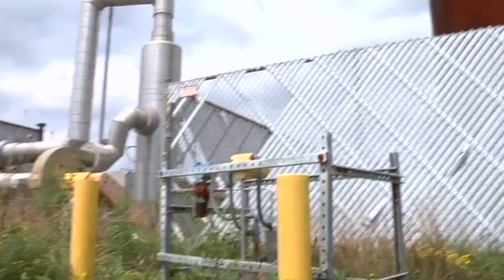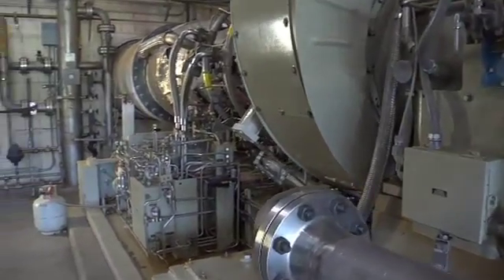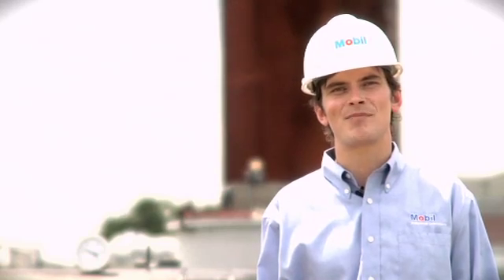Monmouth Energy has exceeded 90,000 hours using Mobile SHC 824 in their solar gas turbine. Clearly, that's something that we're proud of, so let's go inside and take a look at their operations.